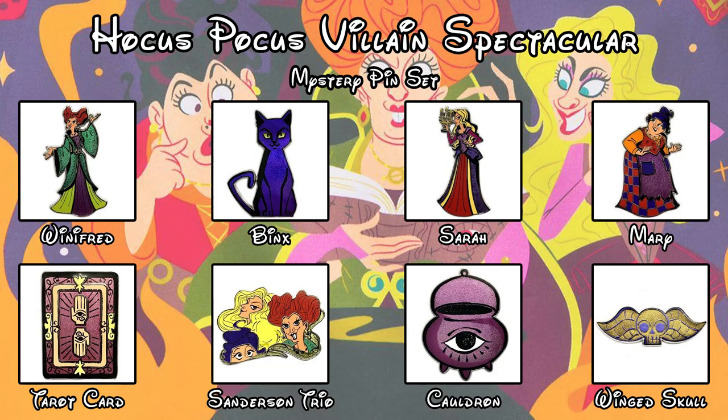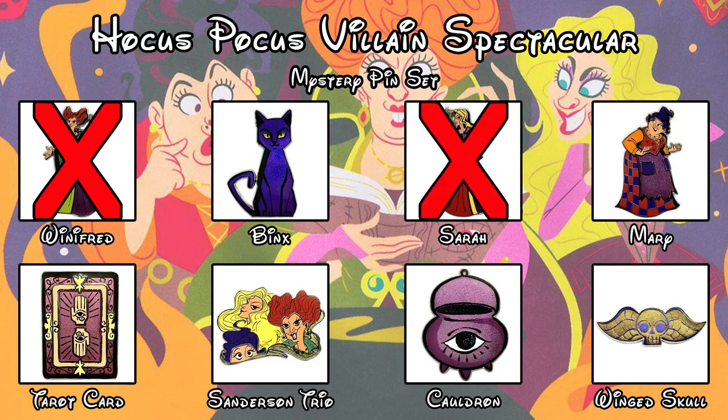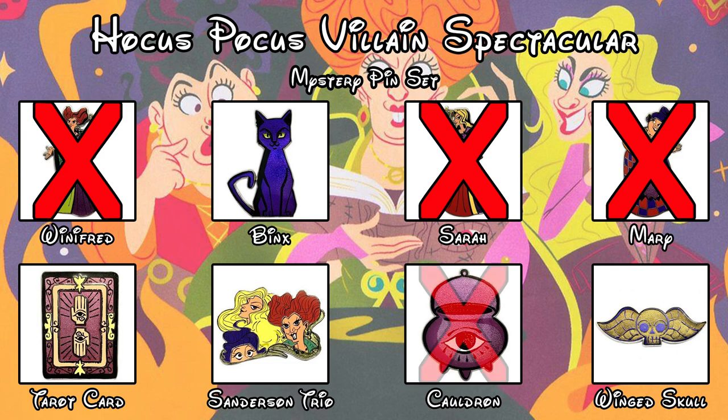Okay, so we got no duplicates today which is awesome. The four pins that we got were Winifred Sanderson — pin number 42608, Sarah Sanderson — pin number 42610, Mary Sanderson — pin number 42609, and the cauldron — pin number 42613.